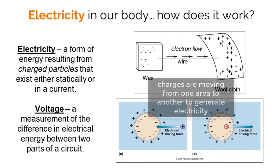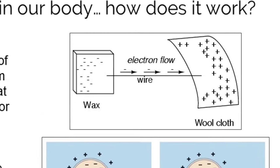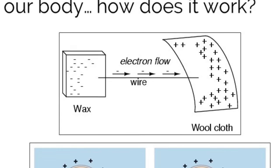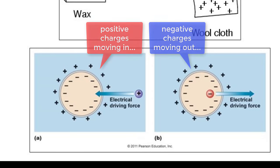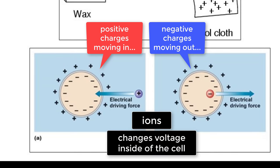Electricity is all about charges and carrying them from one area to another. Within normal electricity outside of our body, like the electricity used to charge your cell phone, negatively charged electrons are moving across the particles within the wire. This in turn has the power to charge the battery in your phone. The electricity in your body works a bit differently, but the concept is the same. Charges are moved from one area to another, only this time they are not electrons. Charges in the body are created by negative and positively charged atoms, also called ions.